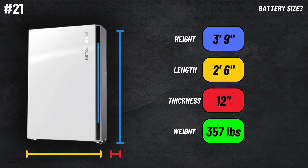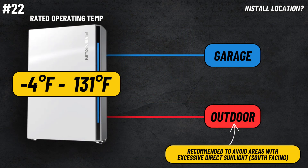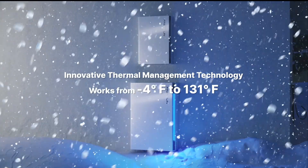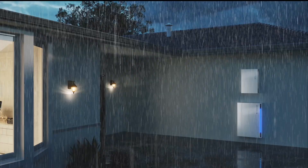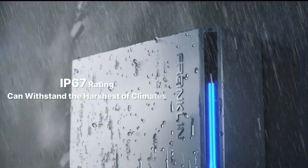Number twenty-one, how big is the A-Power 2? The battery is under four feet tall, about two and a half feet wide, and sits off the wall about a foot — so it's not a small battery and you want to plan your install location accordingly. Number twenty-two, can it be installed outside? Yes, the A-Power 2 is 100% outdoor rated, but I generally prefer a garage installation if possible. If installed on the exterior, I'd recommend a north-facing wall or shaded area for longevity and performance. The battery has an operating temperature range of -4°F to 131°F and can handle rain and snowfall.